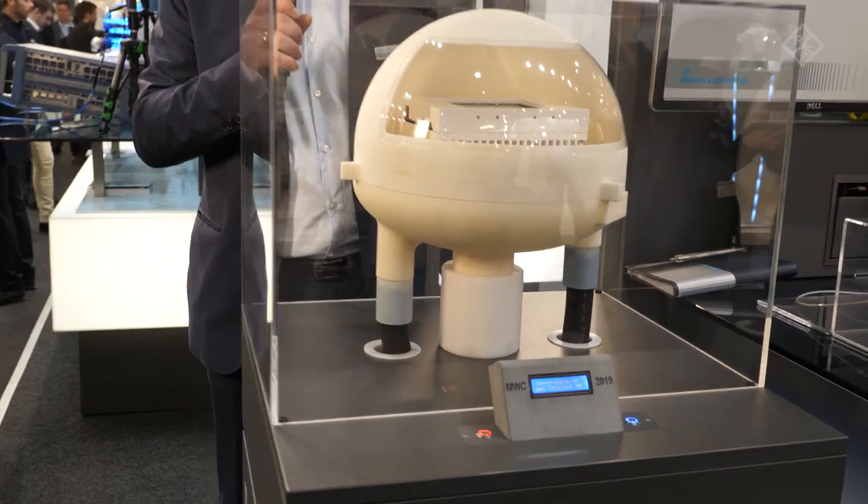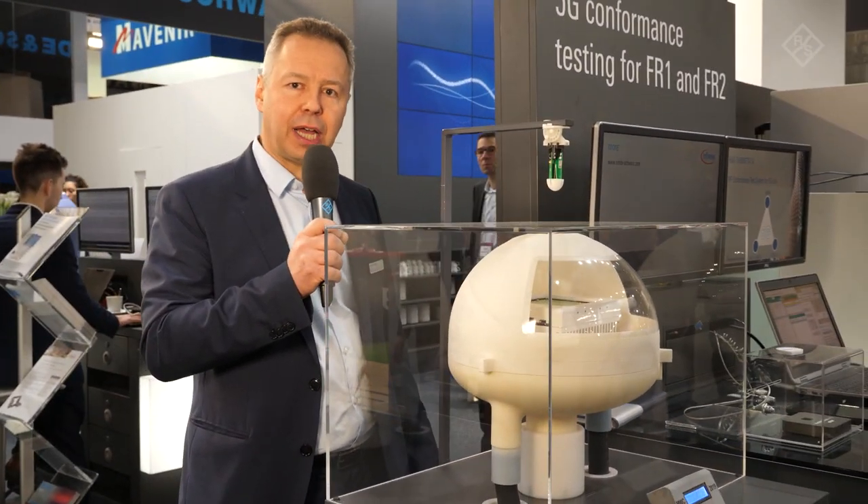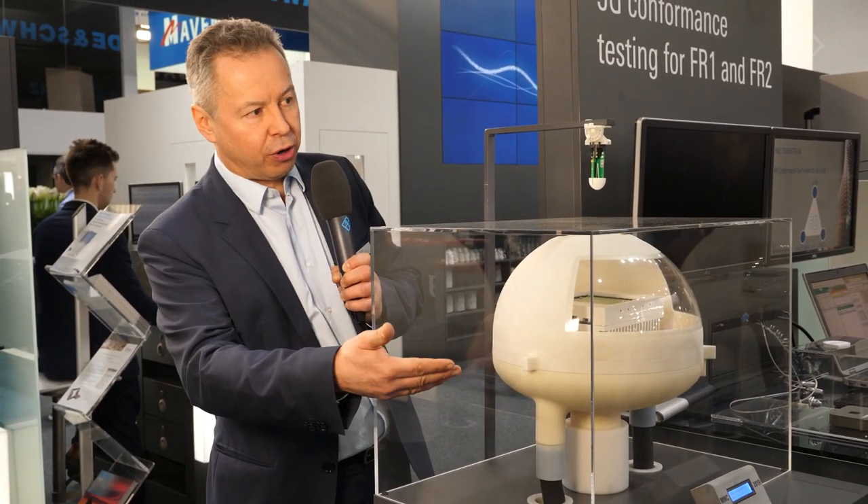For 5G FR2, active antenna systems are used. To test their performance under extreme temperature conditions, we have this product here on display.